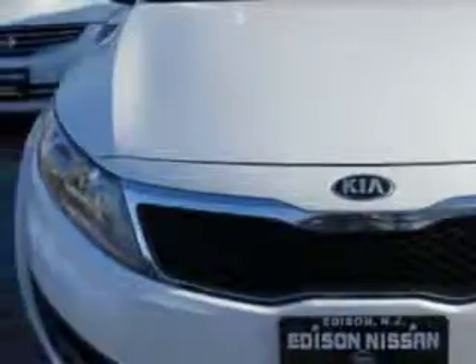Imagine driving the Snow White Pearl 2013 Kia Optima four-door sedan LX, equipped with a four-cylinder engine and a Tiptronic transmission.